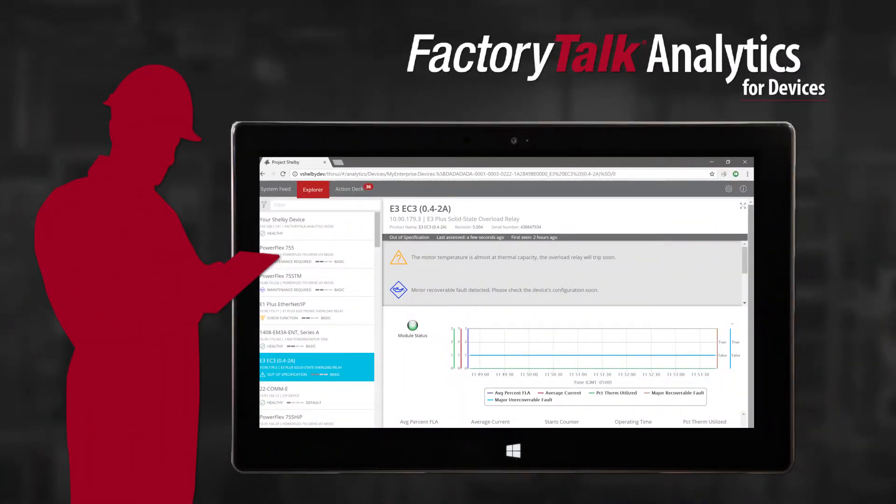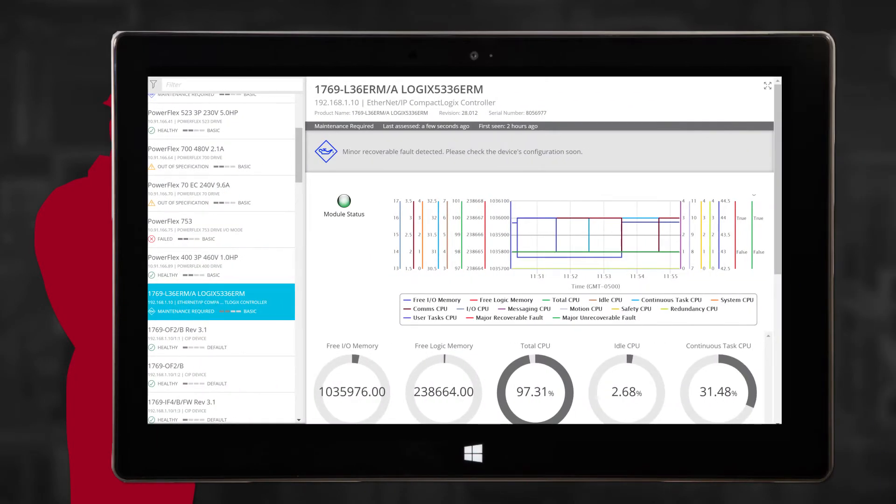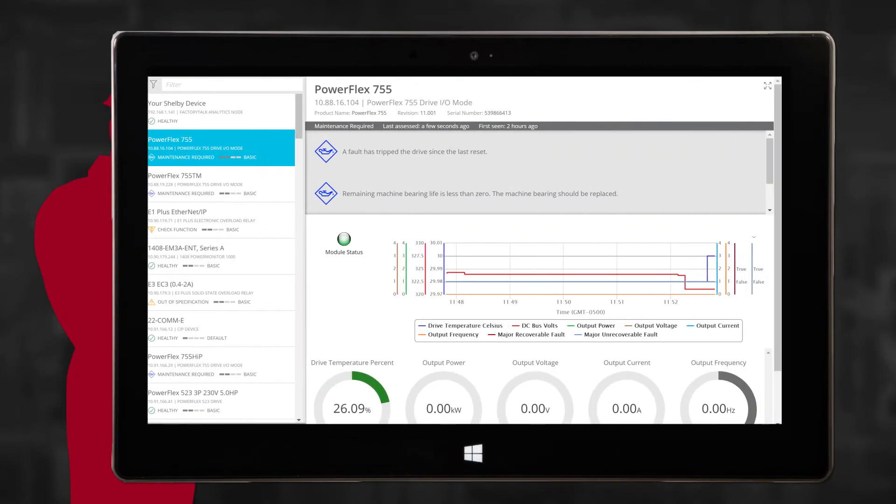Now that we've seen how easy it is to configure, let's take a look at how easy it is to use. Here are intuitive device dashboards. And while many dashboarding systems exist today, the fact that these were done automatically is where the real value is. Not only are glanceable, informative dashboards important, but if there is an issue, we want to make sure the information gets to the right person.